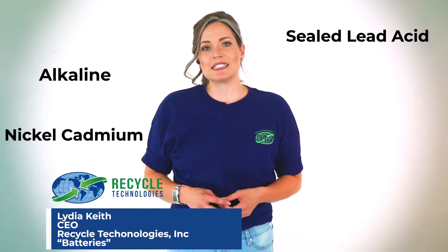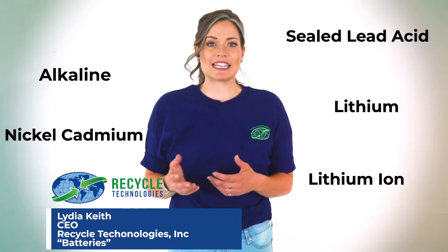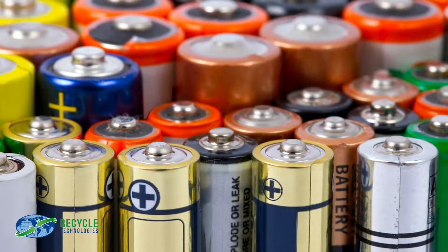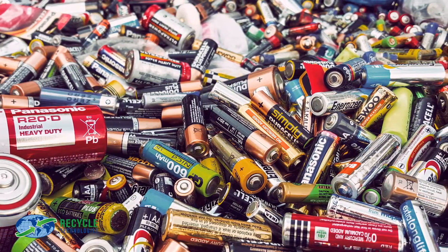Alkaline, nickel cadmium, sealed lead acid, lithium, lithium ion. I'm sure you recognize at least one or two of those terms. Batteries. They come in a variety of sizes and types, and require varying degrees of handling when it comes to recycling. In the next two minutes, I'm going to give you a quick rundown on where you might find each type of battery, and a general idea on how it needs to be handled.